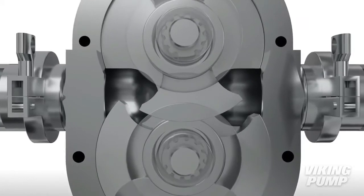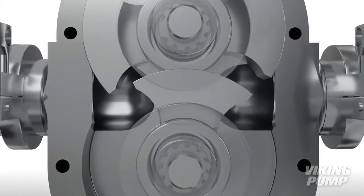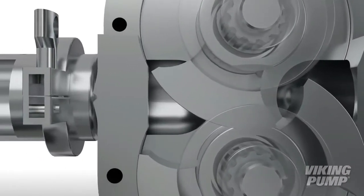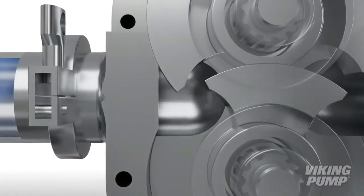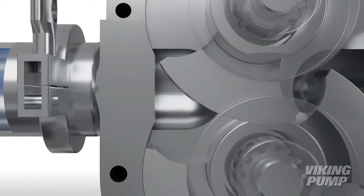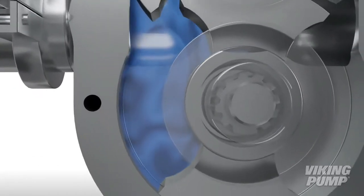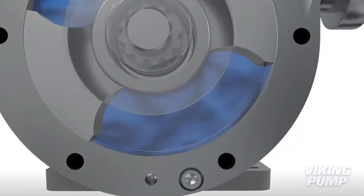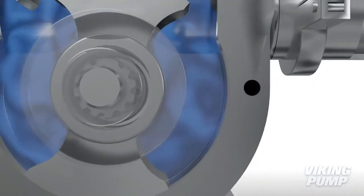A pair of external timing gears ensure that the rotors do not contact. As the rotors rotate, a cavity is formed at the inlet side of the pump. This creates a vacuum to pull the liquid into the spaces between the tips of the rotor. This liquid is trapped between the rotor and the close-fitting casing wall, and the rotation of the rotors carries the liquid around to the outlet side of the pump.